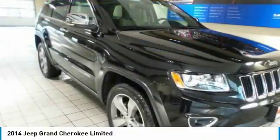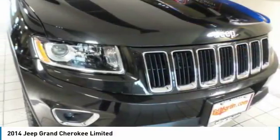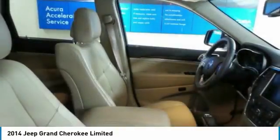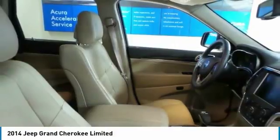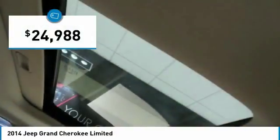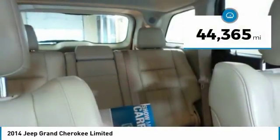The Jeep Grand Cherokee offers superior off-road capability, comparable to that of the upscale Land Rover LR3. This makes the Grand Cherokee a fine choice for families who venture off-road or vacation in the mountains or other remote areas, and is priced below $25,000. This vehicle has less than 45,000 miles.